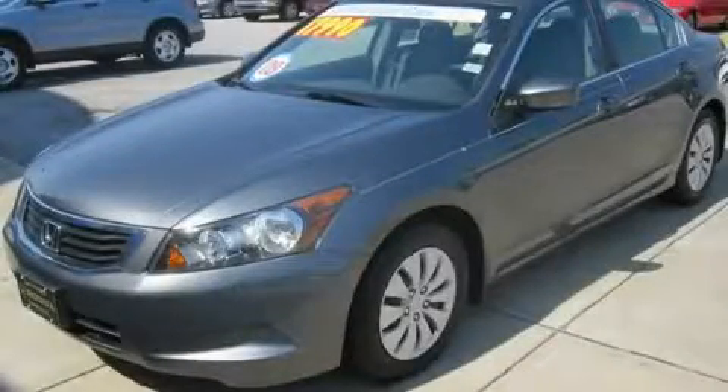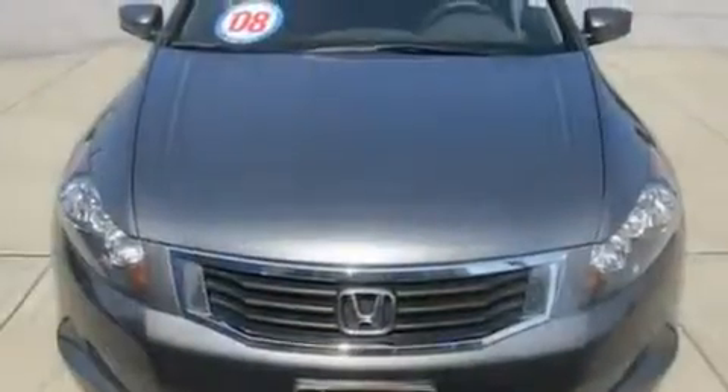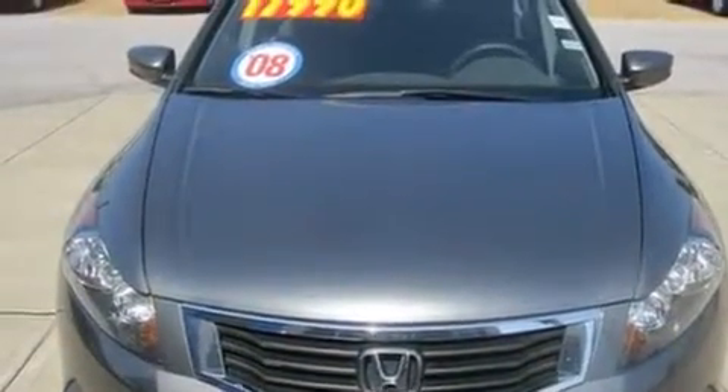This is a 2008 Honda Accord. It has a 2.4-liter four-cylinder engine and a five-speed automatic transmission.